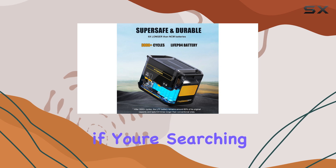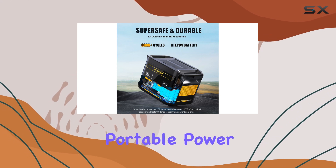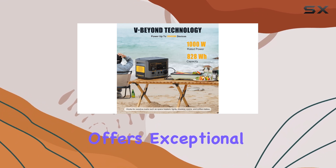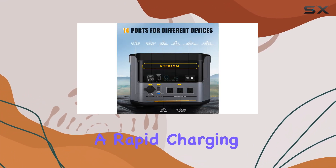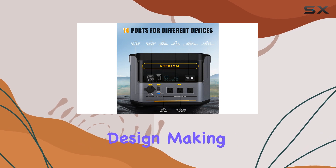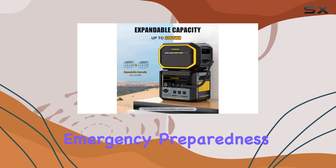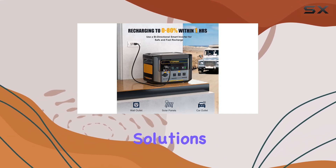Nonetheless, if you're searching for a robust and reliable portable power station, the Votoman FlashSpeed 1000 is a top contender. It offers exceptional performance, a rapid charging time, and a sturdy design, making it an ideal companion for outdoor enthusiasts, emergency preparedness, and anyone seeking extended power solutions.